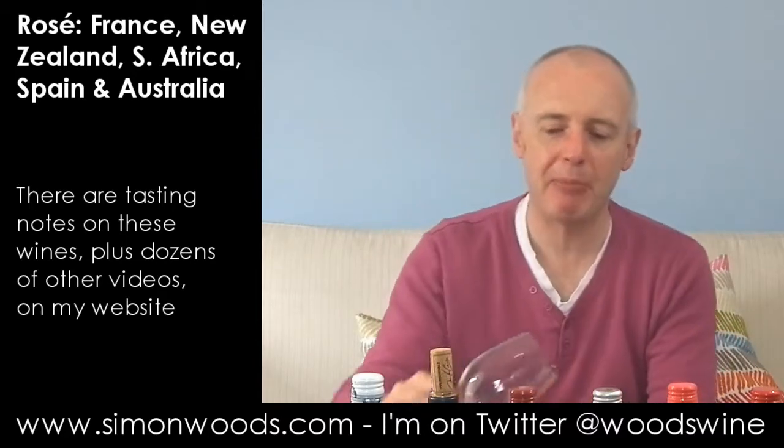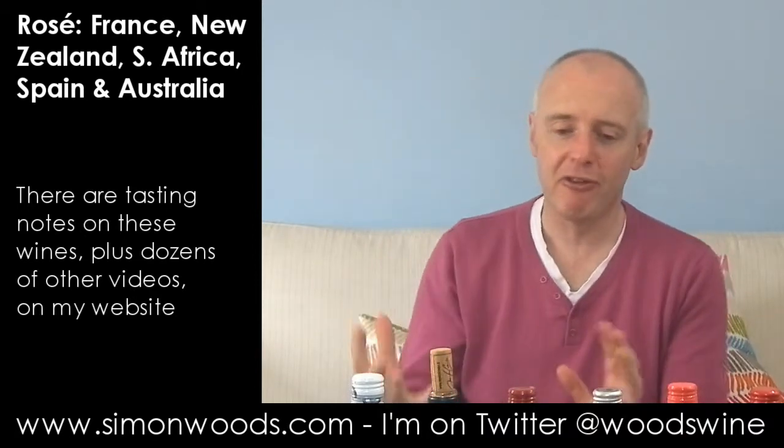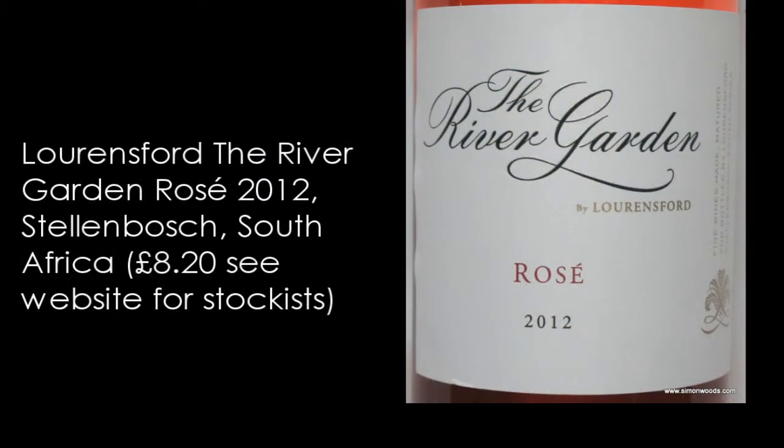It's okay — blackberry and apple pie. Bit of sweetness, a dusting of almost Turkish delight-like floral character. Fair enough wine. Let's try wine number four, which is much the same colour as wine number three, but this is from South Africa — the River Garden Rosé by Lawrenceford.